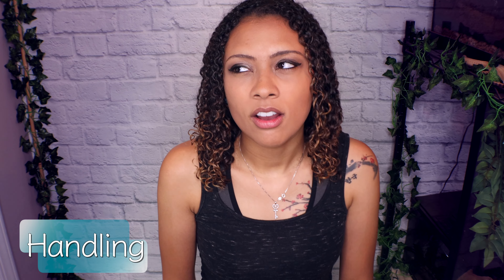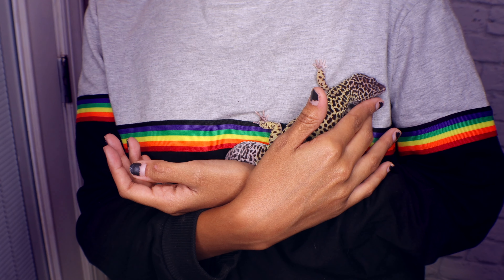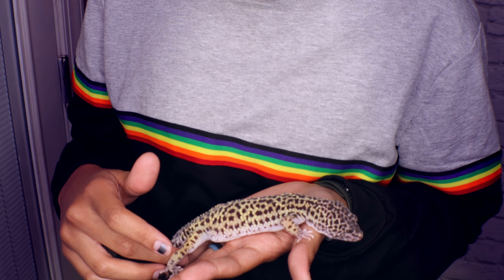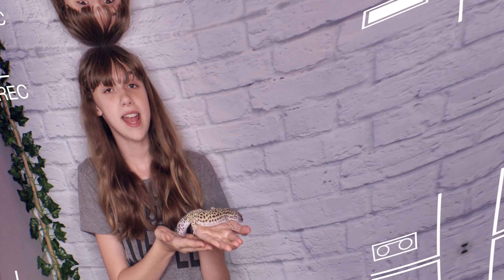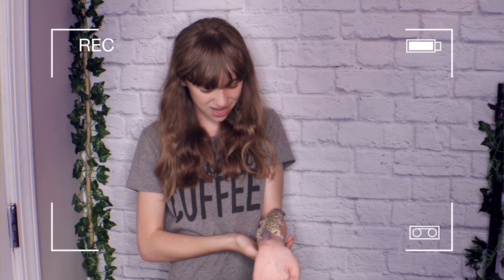Handling for both is pretty easy, with leopard geckos being a little easier to handle than crested geckos. With a leopard gecko, they don't jump — they just kind of walk around. You just have to do the one-hand-in-front-of-the-other thing as they walk on you. As you saw in one of my previous videos, my daughter just could not get enough of how soft they are. They are really, really soft, and that makes them pretty cool to hang out with.